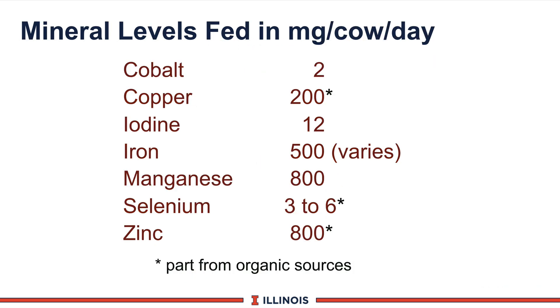Another way of looking at mineral levels is the milligrams per day. This will tell you how many milligrams per cow per day, and you must be able to understand how to analyze feed tags and calculate it based on intake.